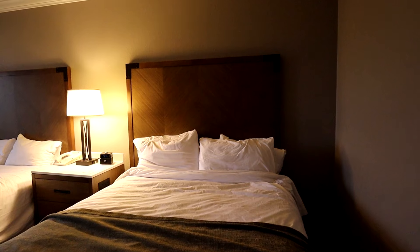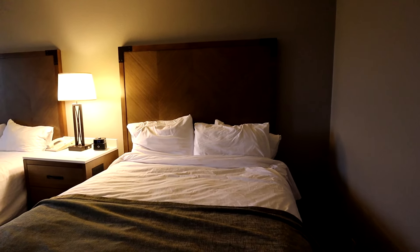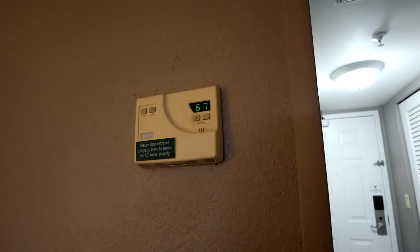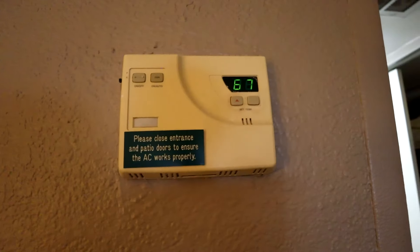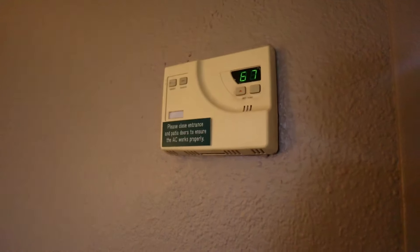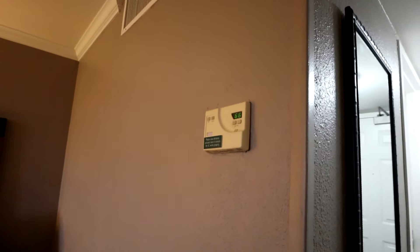The pillows are pretty thin so we like to double up — that's just our preference. Along the side of the bed there's a standard three-prong outlet with no USB. On the wall is a pretty outdated thermostat — you can tell it's quite yellow — but it works and we haven't had any issues. The room has been pretty cool, so no complaints.